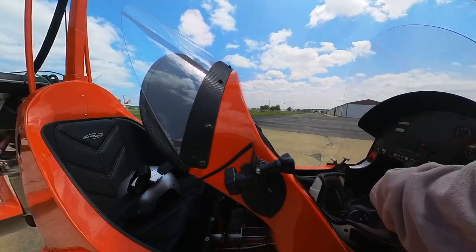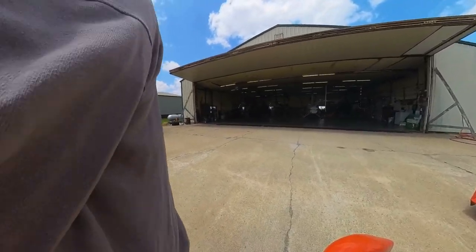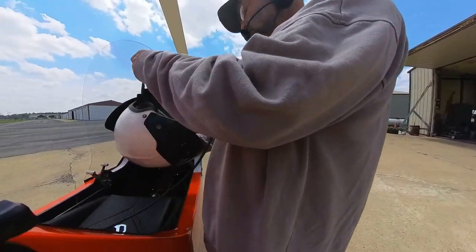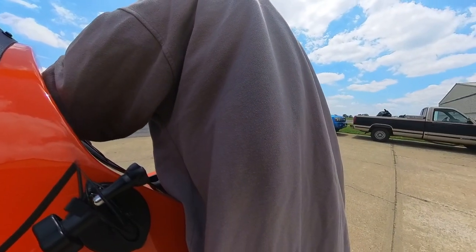If you practice it a bit — it would be a good idea to practice it with an instructor — you can get pretty proficient at it. All right, going to go out here and show you guys what to do if your engine quits on takeoff.